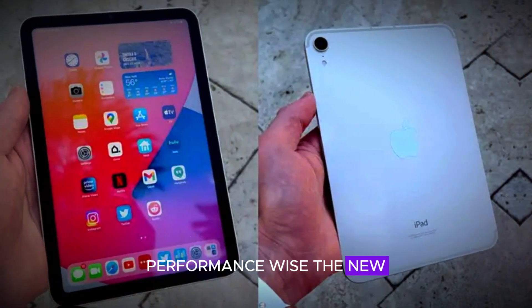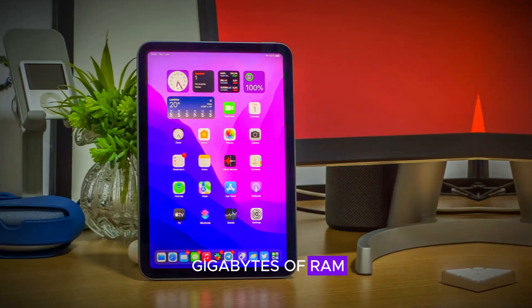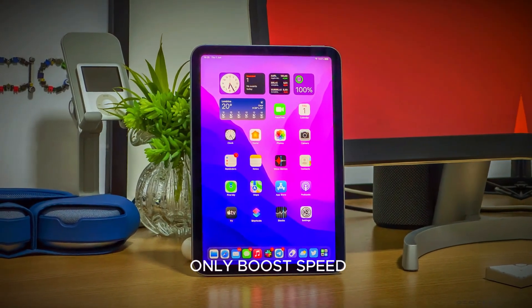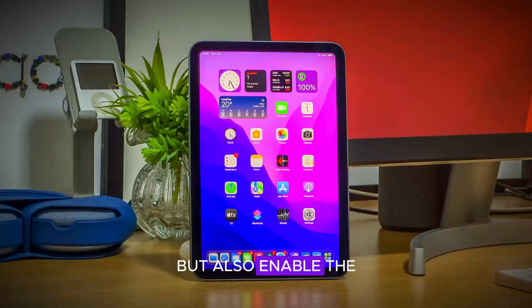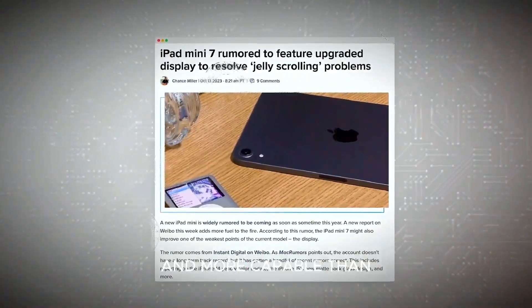Performance-wise, the new iPad Mini will feature the A18 chip and 8GB of RAM. This combination will not only boost speed and efficiency, but also enable the new Apple intelligence features, making the device smarter and more capable than ever before.